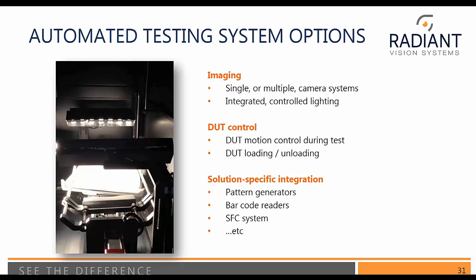Types of components of an imaging automated testing system include: imaging with single or multiple cameras, controlled lighting, the ability to control the device under test (DUT) position, loading and unloading, and some solution-specific integrations such as pattern generators, code readers, and shop floor control systems.